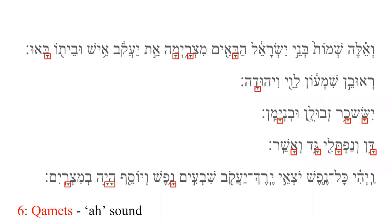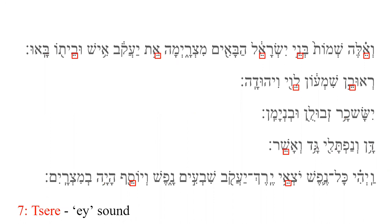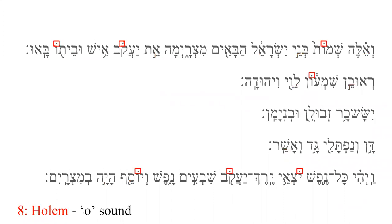Qamets is that subscript T that makes an AH sound. Notice, though, that there is a Qamets in the last line that is circled. While it looks like a Qamets, it is actually another vowel entirely — it will be discussed later. Tsere is a subscript side-by-side pair of dots; it produces an A sound. Holam is a superscript dot, normally slightly to the left side of the consonant it is pronounced with. It makes an O sound.